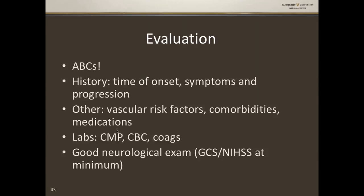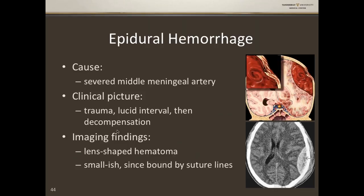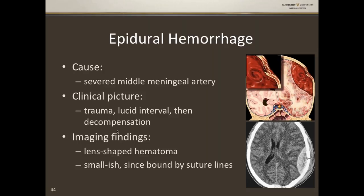Epidural hemorrhage is most commonly caused by a severed middle meningeal artery. The classic picture is trauma with a lucid interval — 'I'm fine, I just hit my head skiing' — and then sudden decompensation. Imaging shows a lens-shaped biconvex hematoma, and because it's bound by suture lines, these hemorrhages are relatively small. Subdural hemorrhage is caused by ruptured bridging veins, typically in elderly patients, often on anticoagulation — can be spontaneous or anticoagulation-associated. There's a big crescent shape because these hemorrhages are not bound by suture lines. They can become chronic and look hypodense rather than hyperdense.